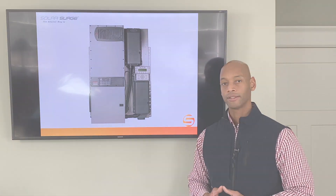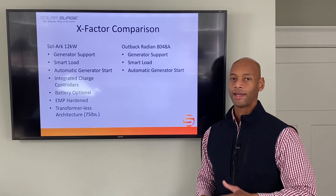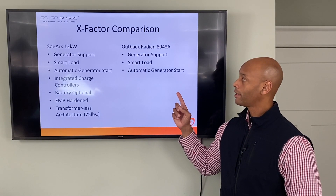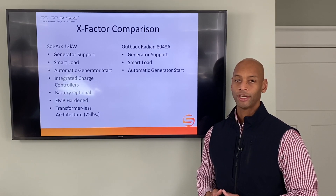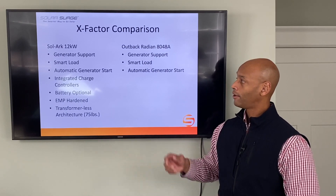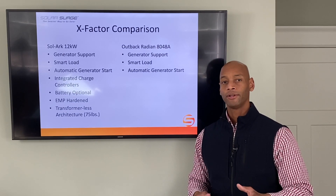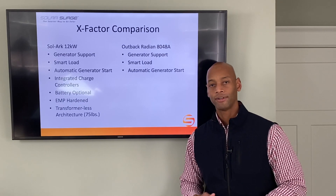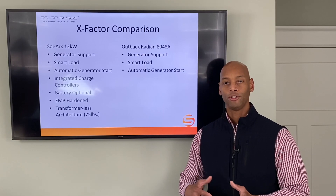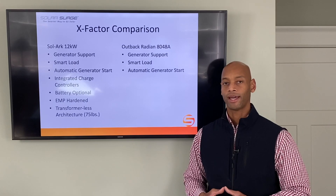For X-Factor, the Outback also has generator support — you need a backup power source to your solar during prolonged inclement weather. The Outback includes automatic generator start compatible with most major generator brands, so the system can automatically start the generator once batteries fall below a certain point. The Outback also has an intelligent smart load programmable on both the DC and AC side — useful in an off-grid environment so that when the house is powered and batteries are full, extra energy can go to a water heating element or space heater to capture more available sunlight.